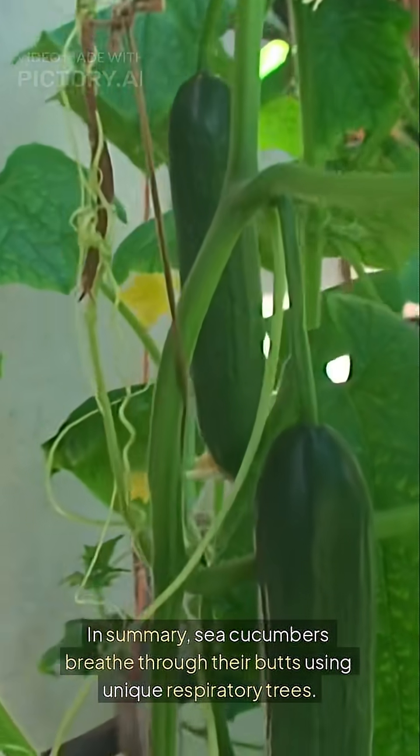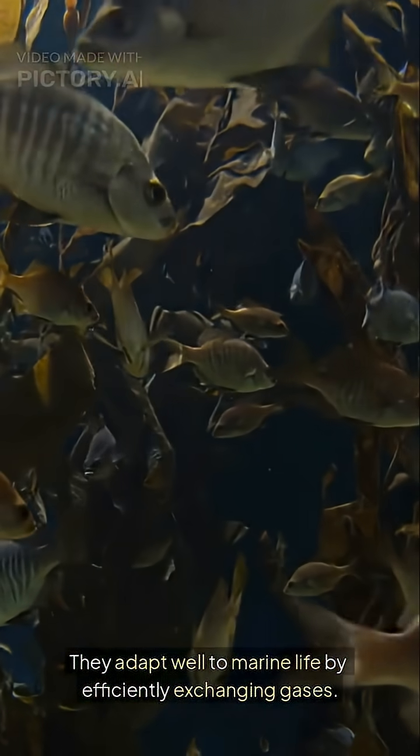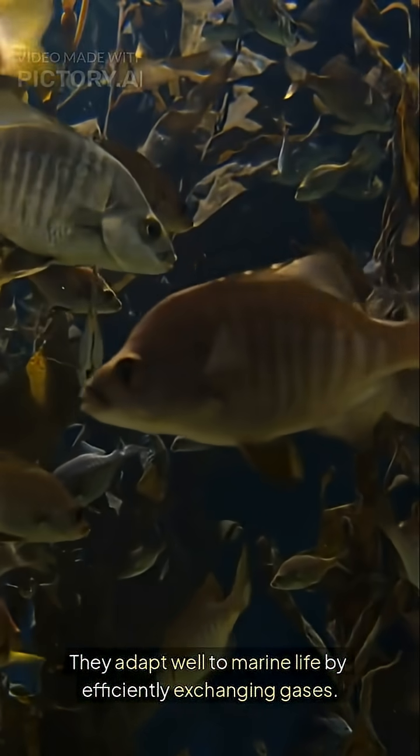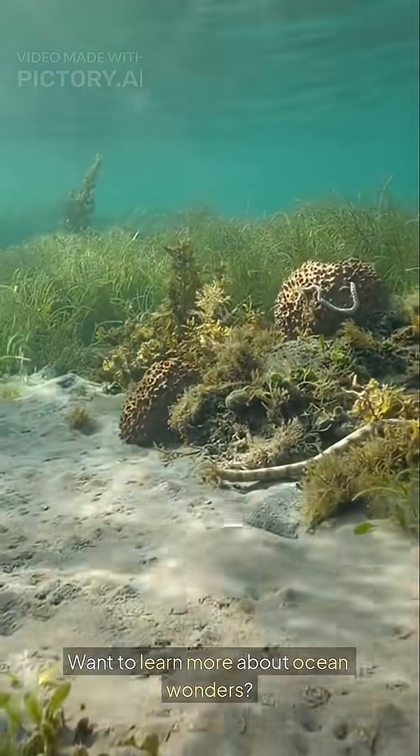In summary, sea cucumbers breathe through their butts using unique respiratory trees. They adapt well to marine life by efficiently exchanging gases. Want to learn more about ocean wonders? Subscribe for more intriguing facts.